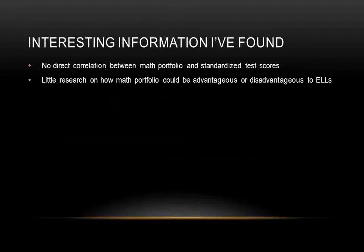There is very little information on how math portfolio benefits or does not benefit English language learners. What I found interesting is that regardless of many obvious advantages of math portfolio, there is no direct correlation between math portfolio and standardized test scores. Research suggests that math portfolio is an effective self-assessment and self-reflection tool, and students can learn from errors effectively. Teachers can also gain insights into students' learning, but none of these benefits suggest a correlation between math portfolio and standardized test scores.